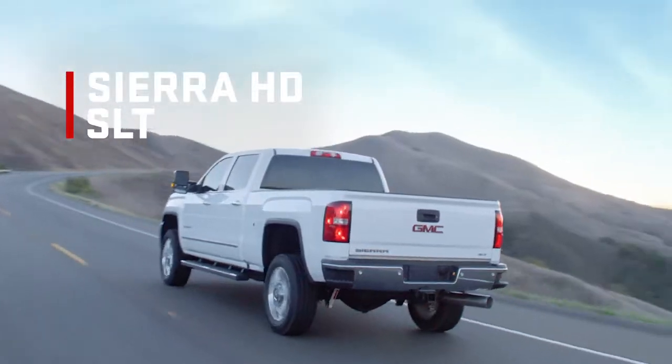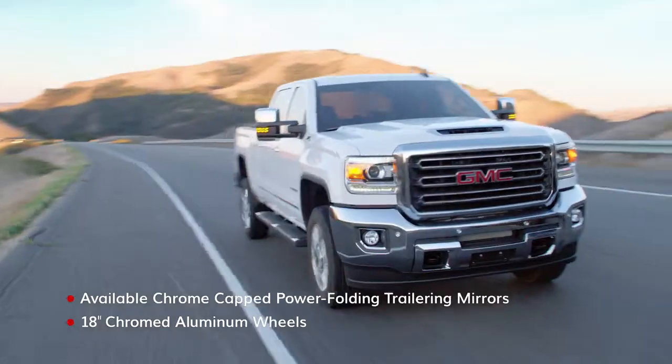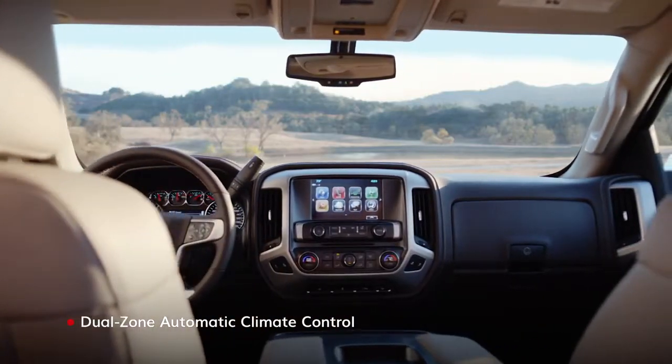Sierra HD SLT asserts its bold physique with no shortage of chrome, as well as no shortage of comfort inside.